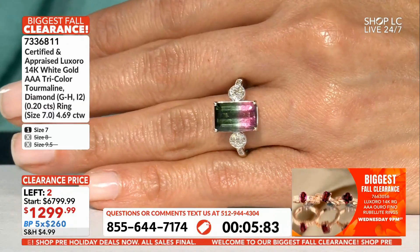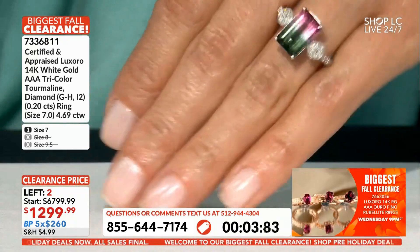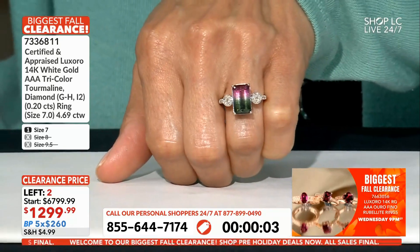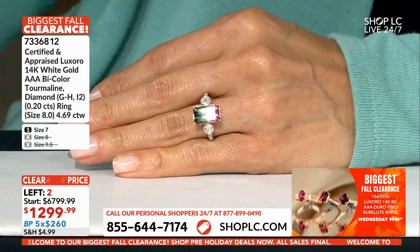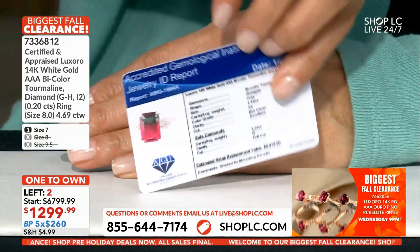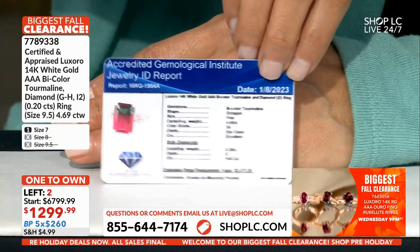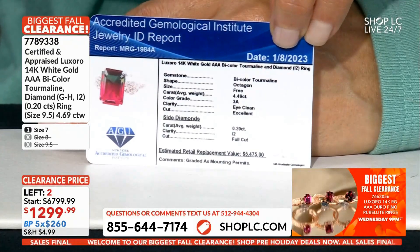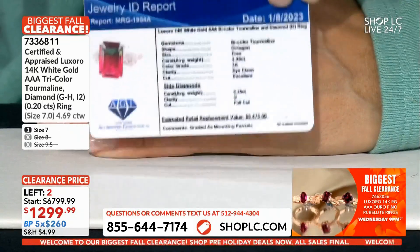Thank you very much — Linda in New York gets one. Thank you very much, Linda. We're moving on. Five thousand four hundred seventy-five dollars. Comes with AGI certification.